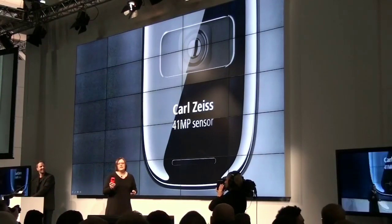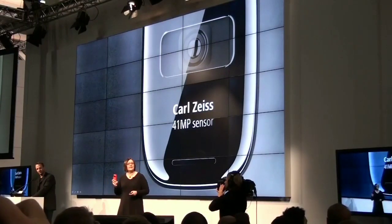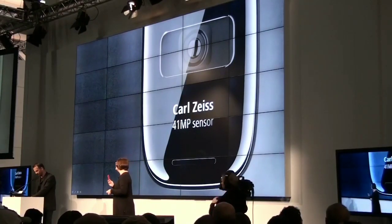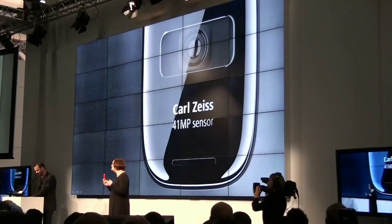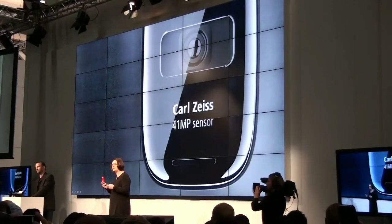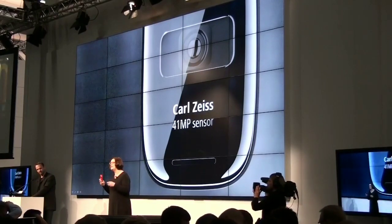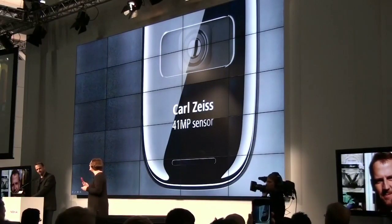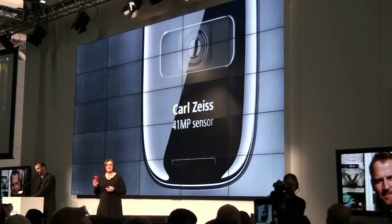With such a large sensor, and with new pixel oversampling technology, at a standard 3, 5, or 8-megapixel resolution, the 808 PureView captures seven pixels of information and condenses it into one perfect pixel, which means the sharpest images imaginable and the ability to zoom without loss of clarity.